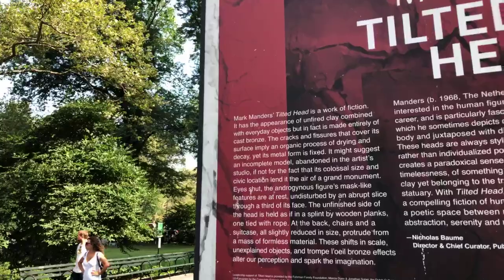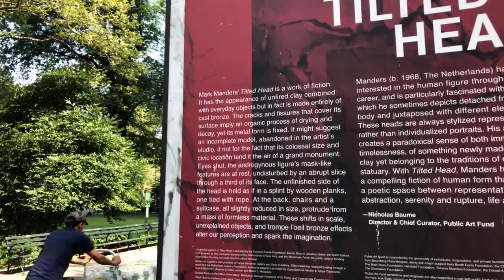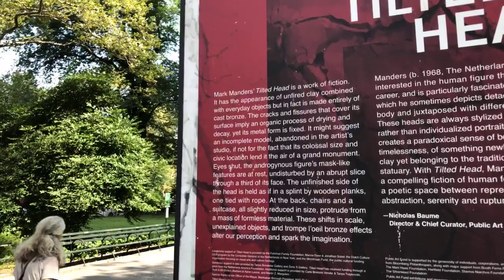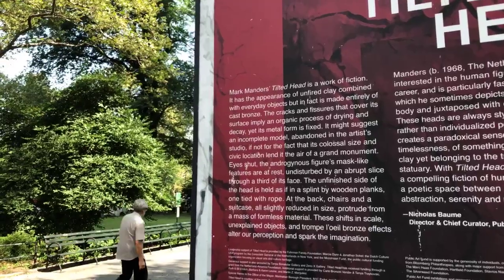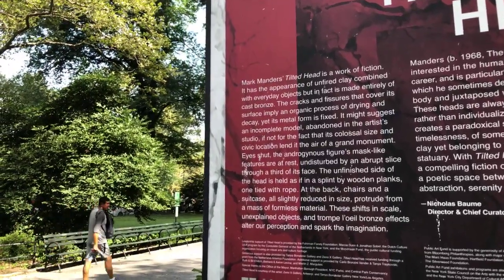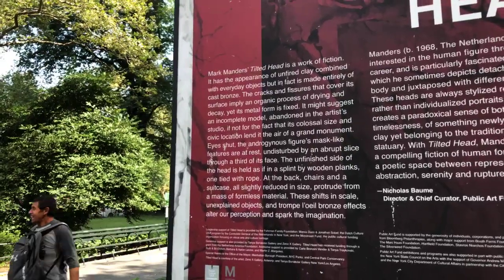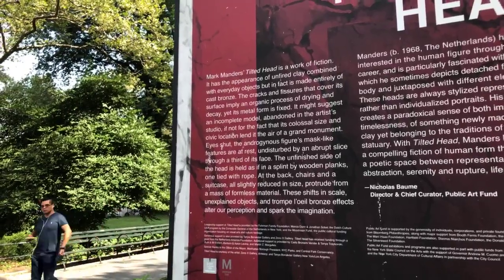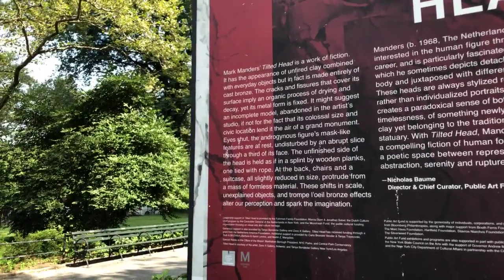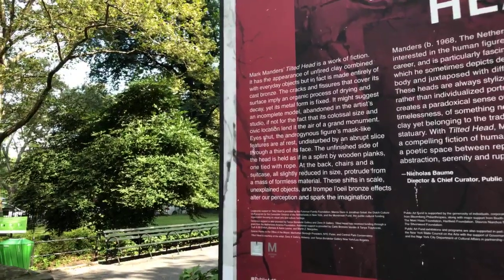So already we pick up on the dynamics of material — it looks like something but it's made out of something completely different. The sign further reads that this is installed at a very prominent location in New York City. Eyes shut, the androgynous figure's mask-like features are at rest, undisturbed by an abrupt slice through a third of its face. The unfinished side of the head is held as if in a splint by wooden planks, one tied with rope. At the back, chairs and a suitcase — all slightly reduced in size — protrude from a mass of formless material. These shifts in scale, unexplained objects, and temporal bronze effects alter our perception and spark the imagination.